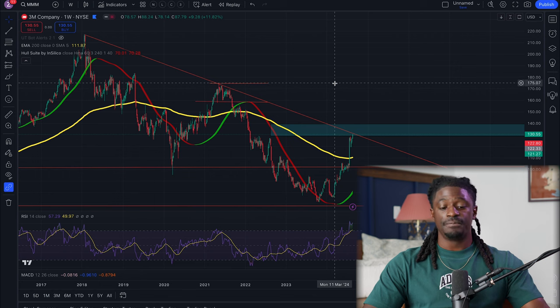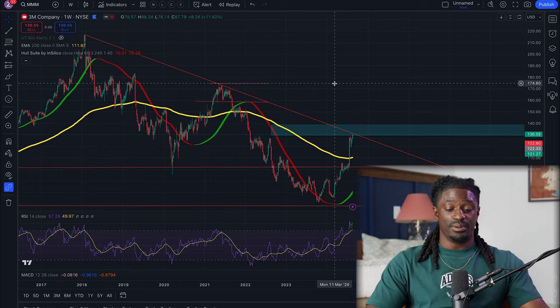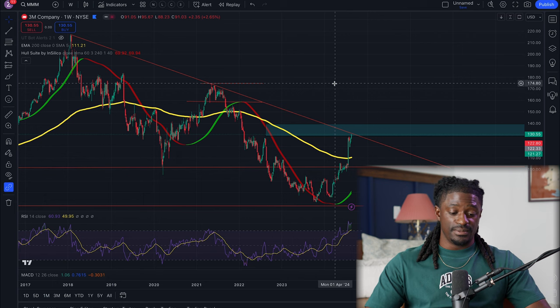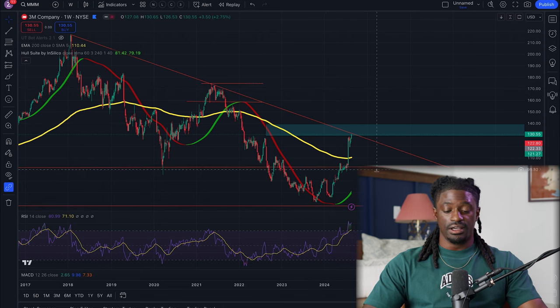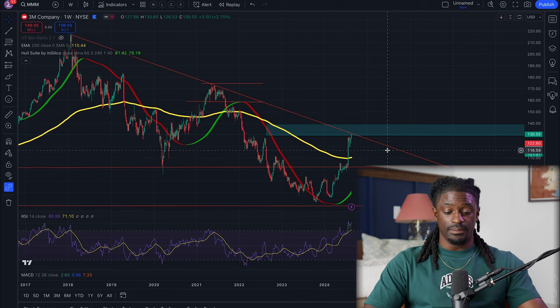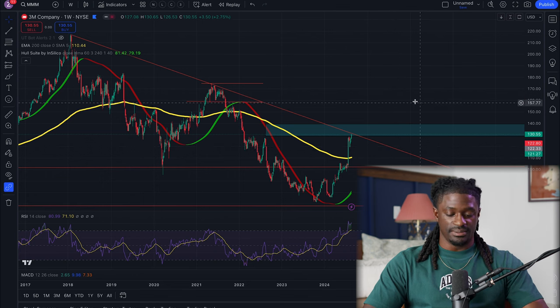This is going to be a very important zone. If it breaks through, we could see 3M running all the way back up to $175, where I'd do further market analysis. This is one of my favorite dividend kings that I've been profiting on — I'm up $3,000 plus, and even more than that because I was selling options, collecting premiums, and also earning dividends. I do believe this dividend king is going to eventually break through this downtrend resistance zone and shoot all the way back up.